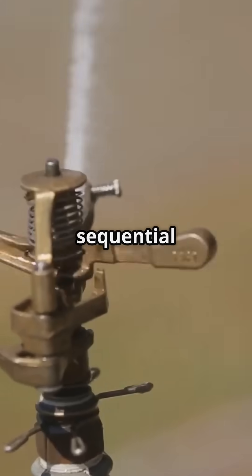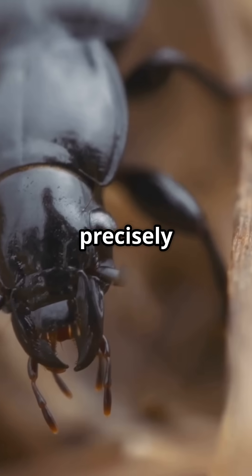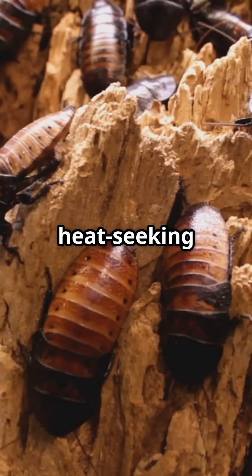Bombardier beetles can fire up to 20 sequential blasts from a single chamber refill. Each blast is precisely directed at predators with surprising accuracy, like having a miniature machine gun with heat-seeking capabilities.